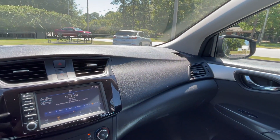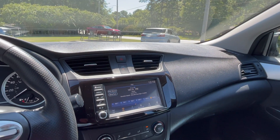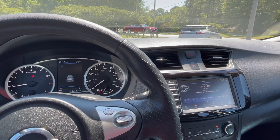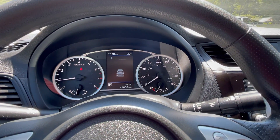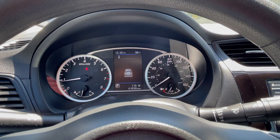If you'd like to know more about this 2019 Nissan Sentra S, please give us a call at 334-283-6823. It's time you experience the Parker difference.